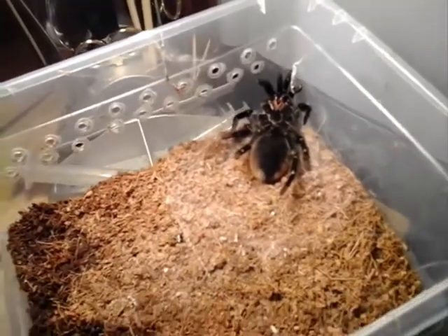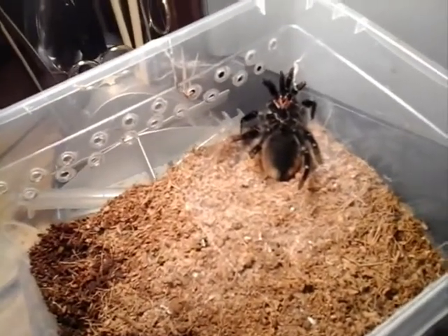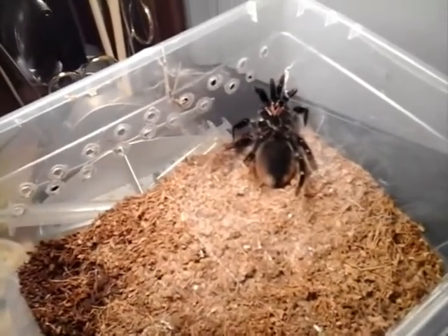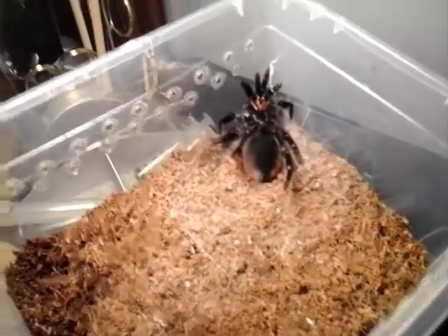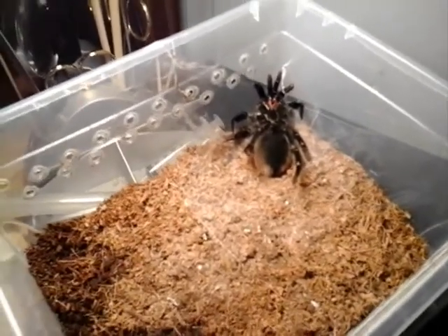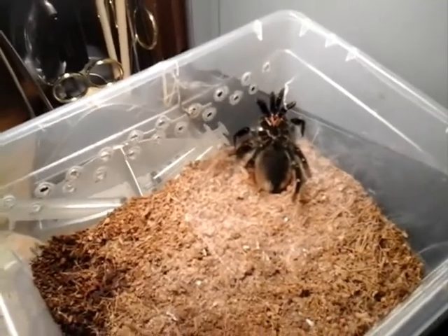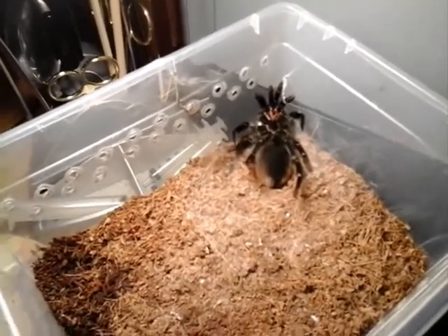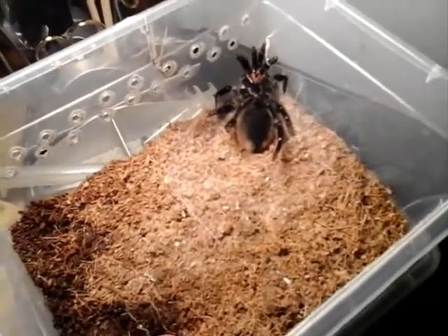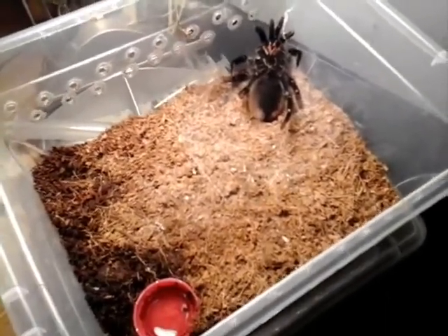Hi guys, West Coast Arachnids. As you can see, this is one of my Ts just beginning to molt. This is Brachypelma hamorii number one. It's been quite some time in pre-molt, a couple of months at least. It ate once within the last two months, but as you can see, very plump and obviously molting.